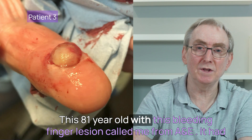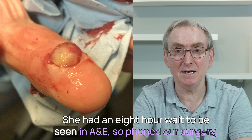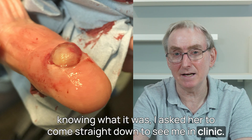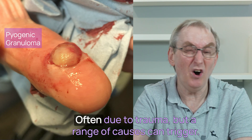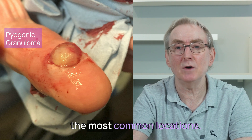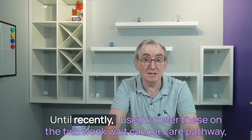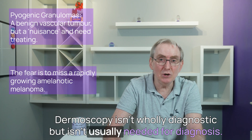Moving on to patient three. This 81-year-old with a bleeding finger lesion called me from A&E. It had been growing over two weeks, had started to bleed and would not stop. She had an eight-hour wait in A&E, so phoned our surgery. Knowing what it was, I asked her to come straight down to clinic. It's a pyogenic granuloma — a bit of a misnomer, as this is not due to infection but rather a benign vascular growth, often due to trauma. They are usually painless red fleshy nodules, often five to ten millimetres, growing rapidly over a few weeks, and they easily bleed on minor trauma. The dermoscopy here shows a white homogenous background with a few fine dot and short vessels.